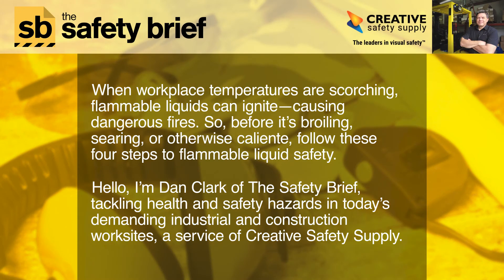When workplace temperatures are scorching, flammable liquids can ignite, causing dangerous fires. So before it's broiling, searing, or otherwise caliente, follow these four steps to flammable liquid safety.